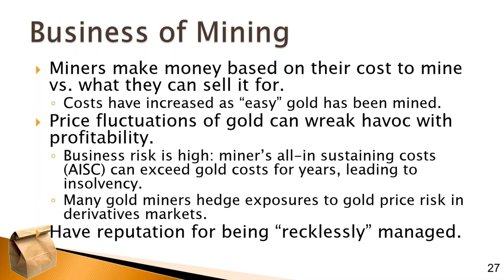Those all-in sustaining costs can be higher than the price of gold for many years. If that goes on, you're going to have to file for bankruptcy. As a result, many gold miners hedge their exposure to the gold price risk in derivative markets — just like an airline might buy options to purchase jet fuel so that if prices go up, they have an option to buy it at a lower price. Similarly, gold miners will hedge their exposure to gold, which can help maintain solvency even during difficult times. Gold miners have a reputation for being recklessly managed, but some of the ones I've identified don't have those types of problems.